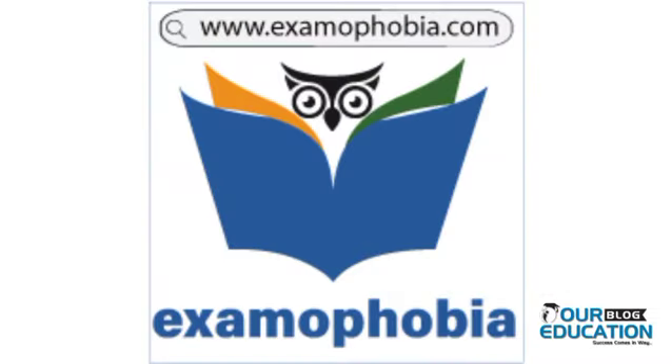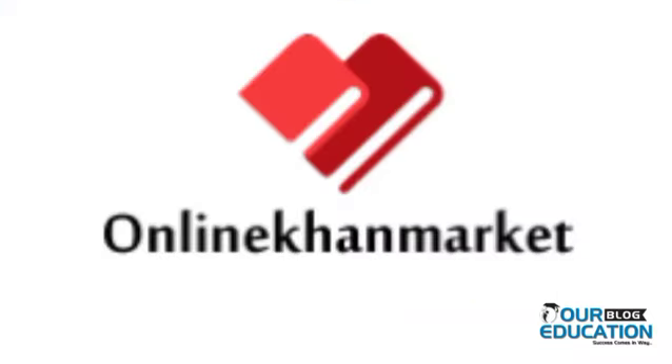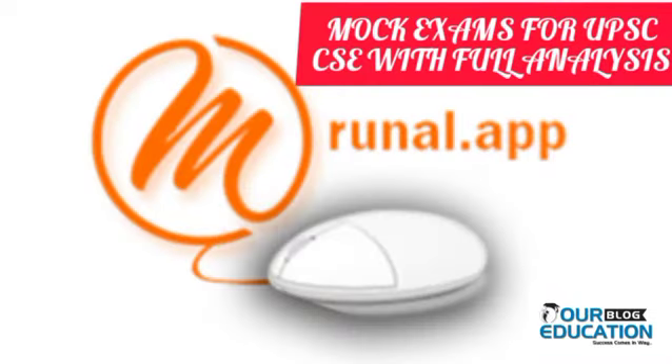For hard copy test series of any optional subject, you can refer to examophobia.com, and for soft copy of any test series of any optional subject, you can refer to khanmarket.com. The Mrunal app is the best platform to give mock tests for UPSC CSE optional subjects with full analysis and full review.